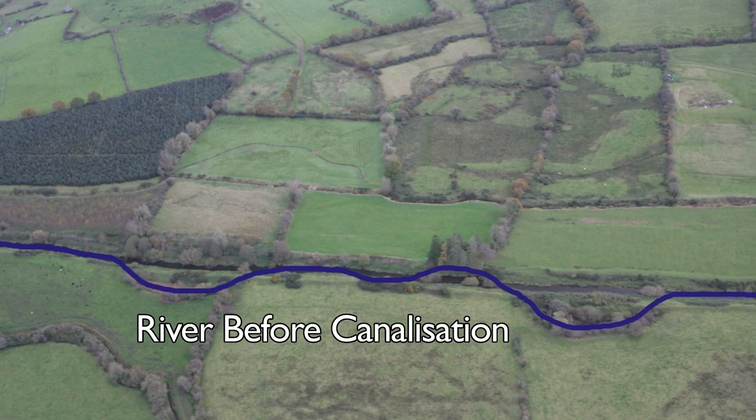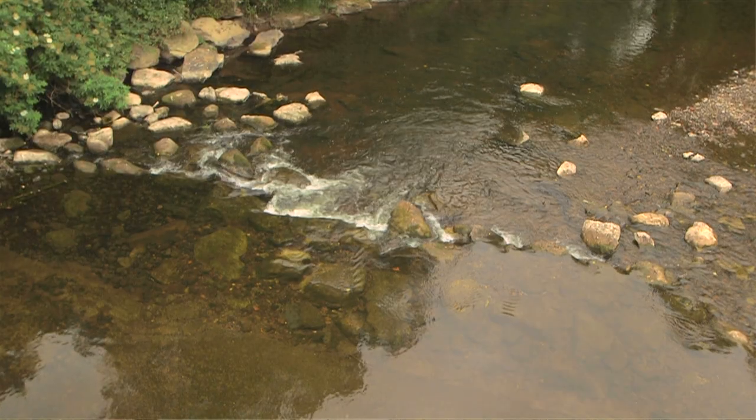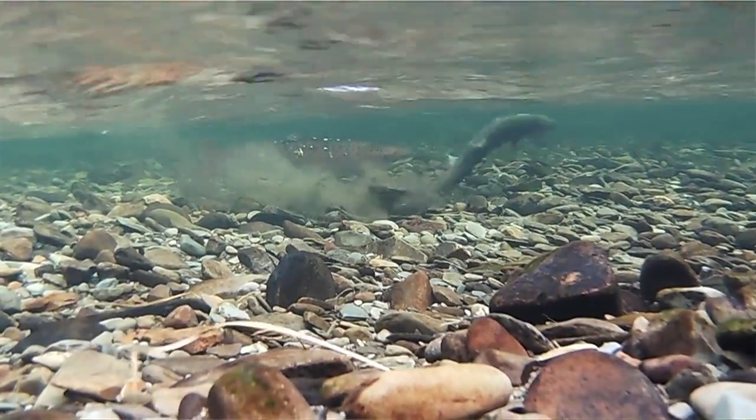The purpose of reintroducing rock — be it rubble mats, vortex weirs, or other structures — is to restore that riffle-glide-pool sequence. If we get the physical form right, the natural ecology will recover and the fish numbers will increase.